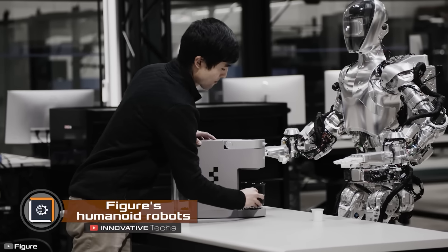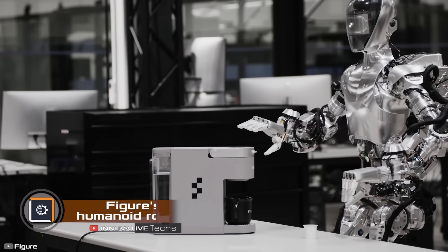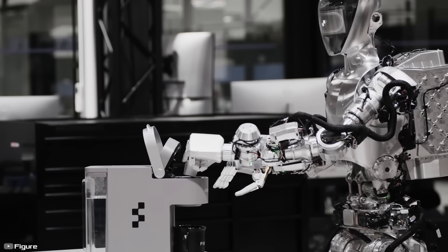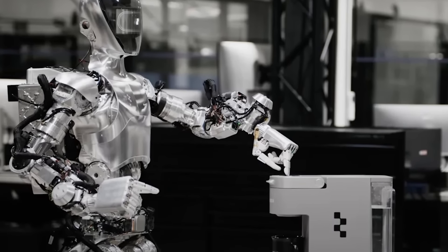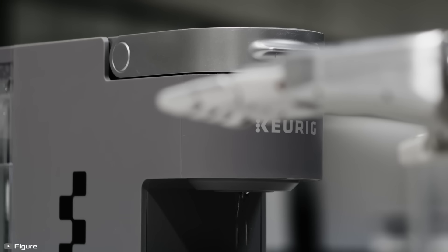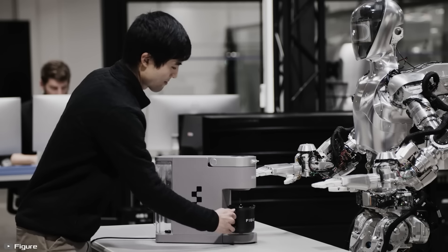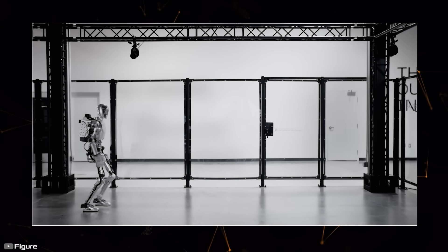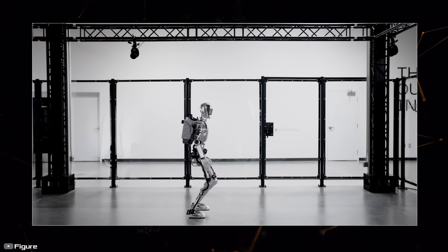Love a strong coffee in the morning but don't have the energy to make it? This will be handled by the next-generation Figure robot from the eponymous startup. During recent tests, the humanoid robot with integrated AI independently brewed coffee, having learned to do so after 10 hours of watching relevant videos. Moreover, the robot added the skill to its own library and passed it on to other similar androids, demonstrating the ability of machines to teach similar systems.